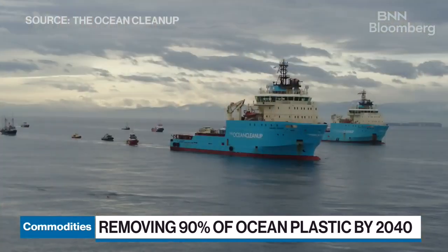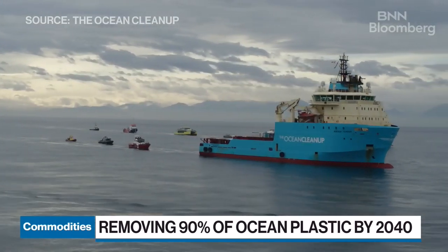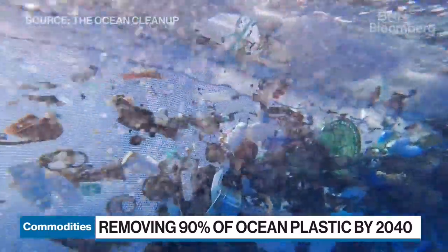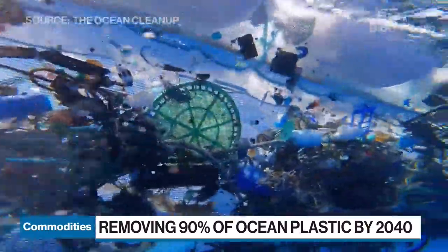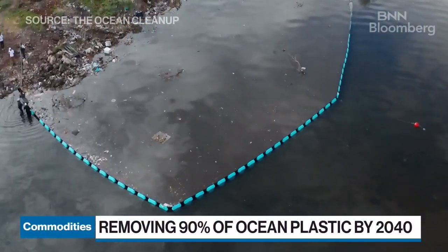It was indeed invented by our founder, Boyan Slat, when he was still in high school. It has evolved quite a bit from then — that was almost 10 years ago. What the technology looks like now is that we create an artificial coastline in the ocean. We tow that through the ocean, through the areas where we know where the plastic is and where the highest density areas of the plastics are. Then that funnels it into a central collection zone of the cleanup system. There it gathers until we extract it on one of our vessels, and then we bring it back to shore.